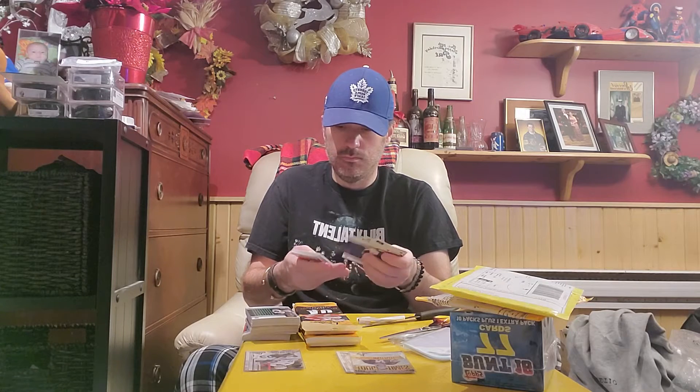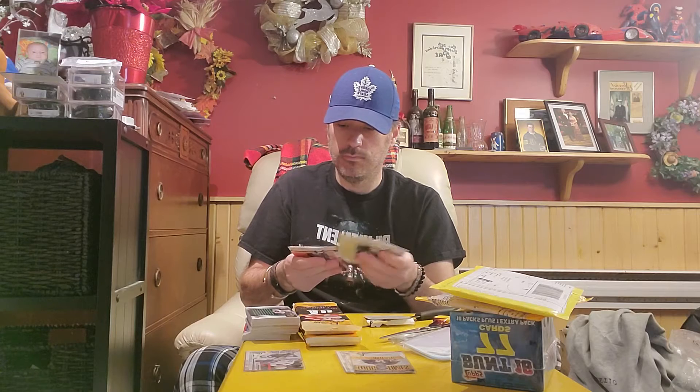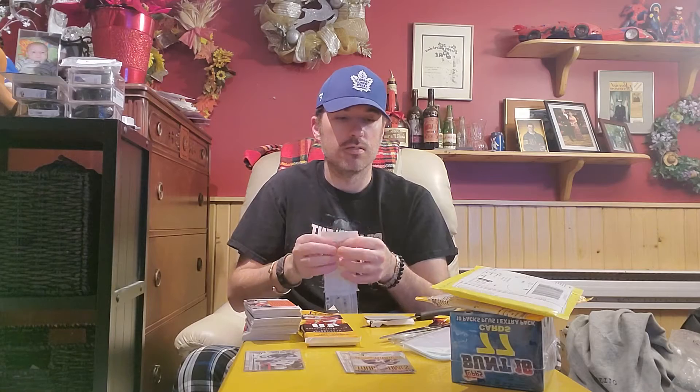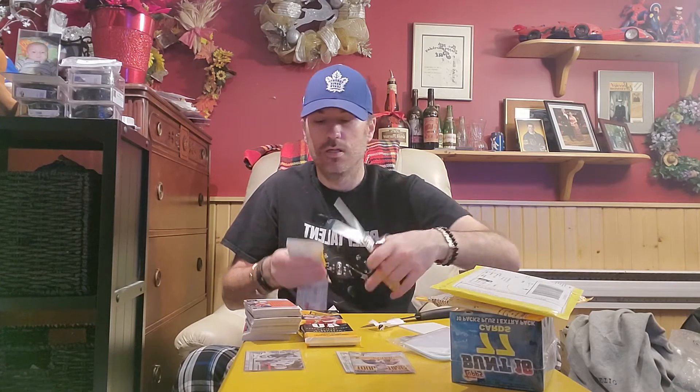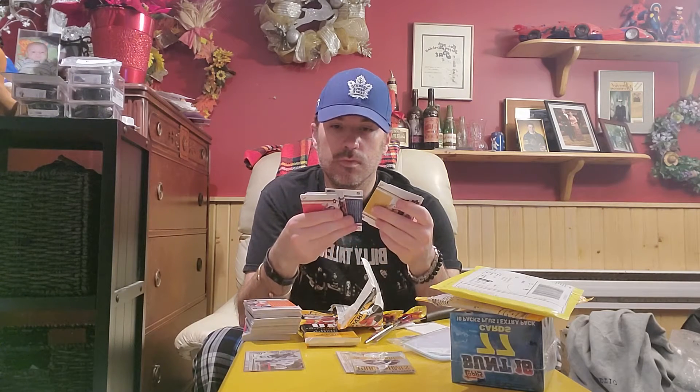Things like that definitely get me excited. Oh, a spacer — look at that. I think they did that in these things. Looks like a base card. I'm going to go through these quickly one last time, kind of go through them a little slower at the end just to make sure. That's a weird looking jersey — like a ghost jersey. Florida Panthers, interesting. Another spacer.